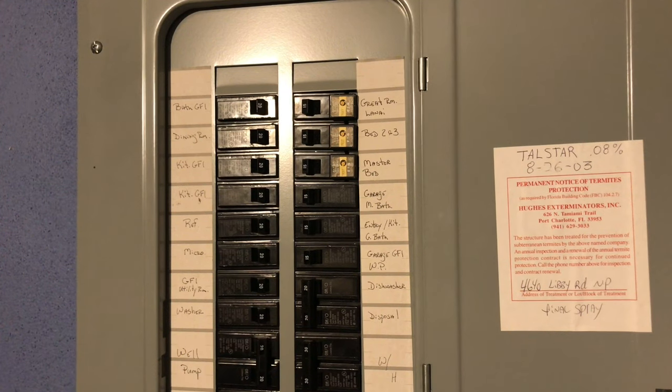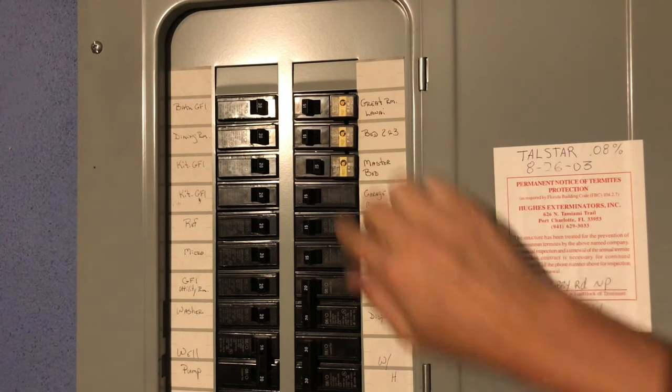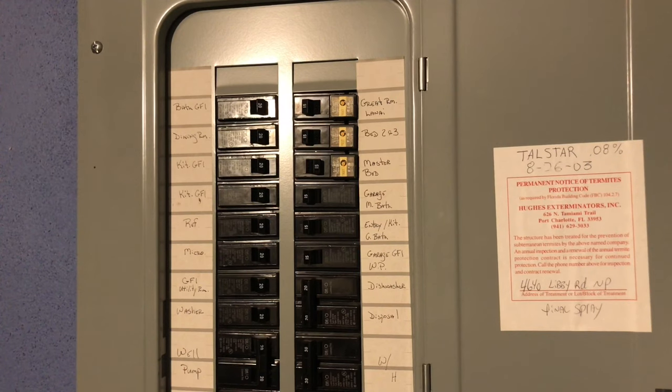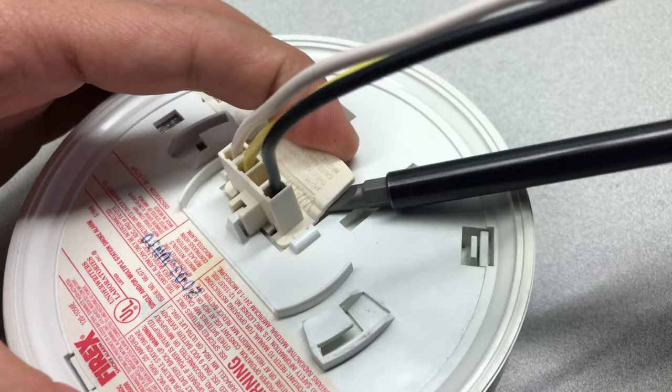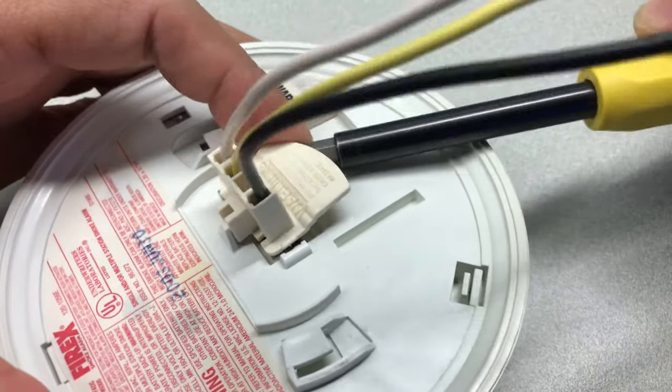Step 2: For your safety, turn off the power supply to the smoke detector's circuit, or to the entire house, to avoid getting shocked. Step 3: Disconnect the electrical connector from the smoke detector.